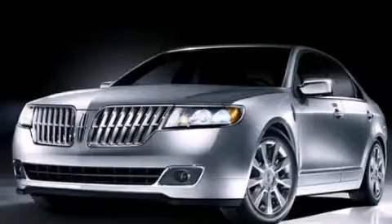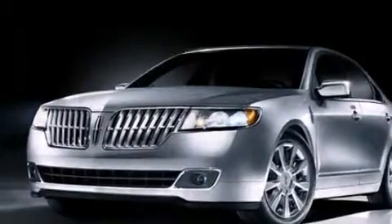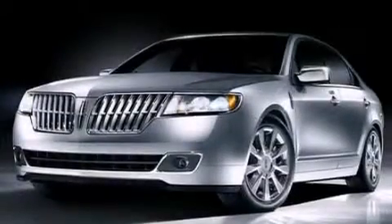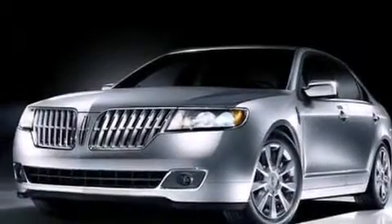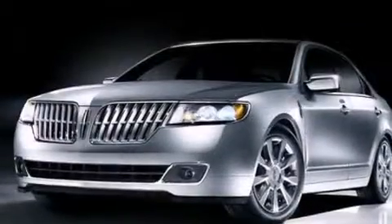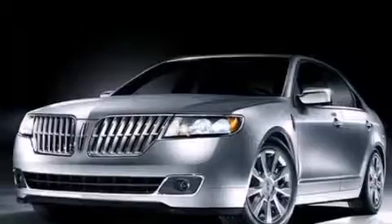Its top features include heated seats, nine strategically placed speakers, 100% commercial free Sirius satellite radio, traction control and stability control systems, aluminum wheels, and a tire pressure monitoring system.